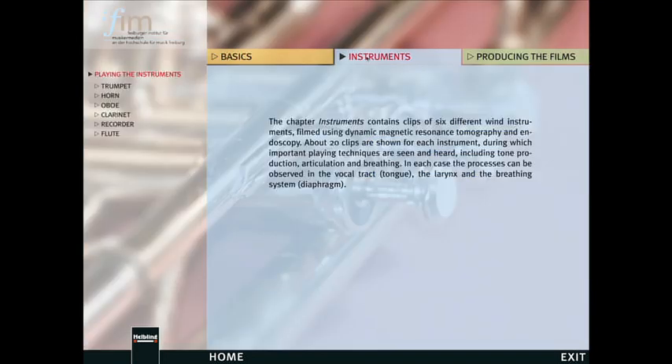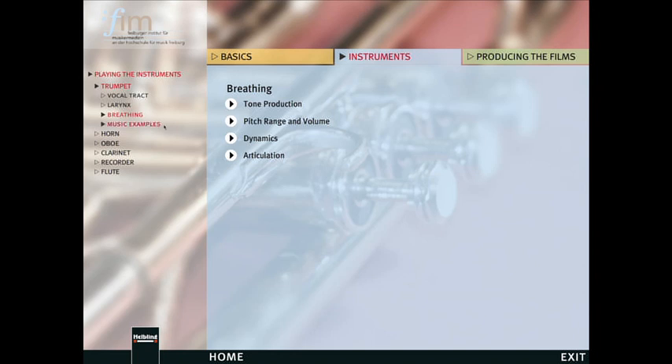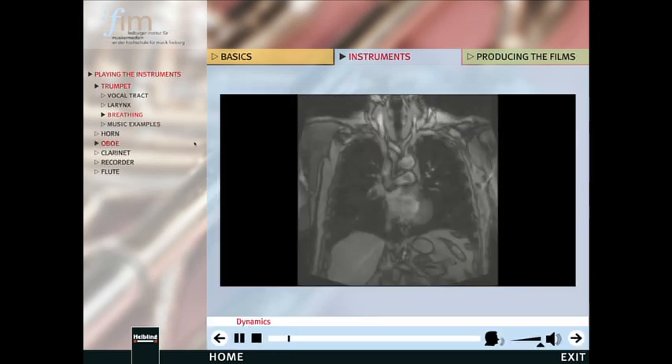The flexible structure of the program ensures that every user can choose to watch those films that they find especially interesting. You do not need any prior knowledge of medicine. The DVD has been specially designed for teaching wind players and for self-study.